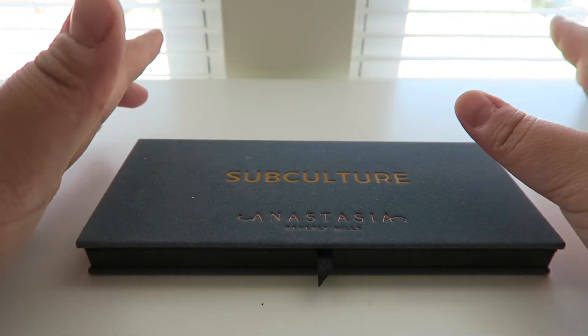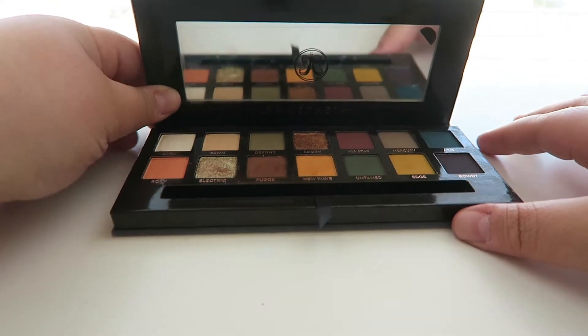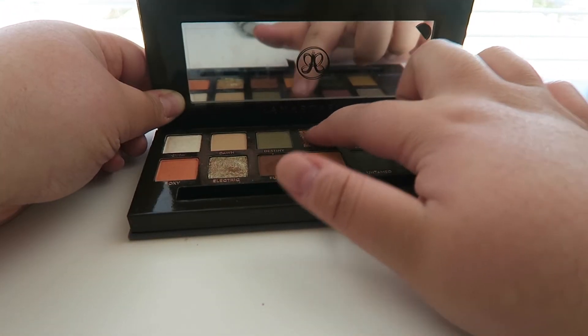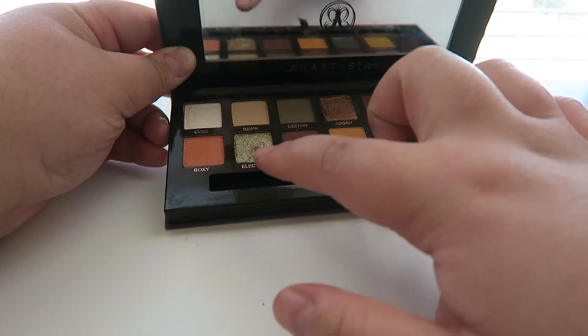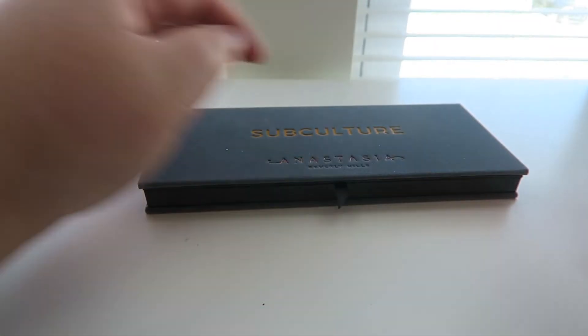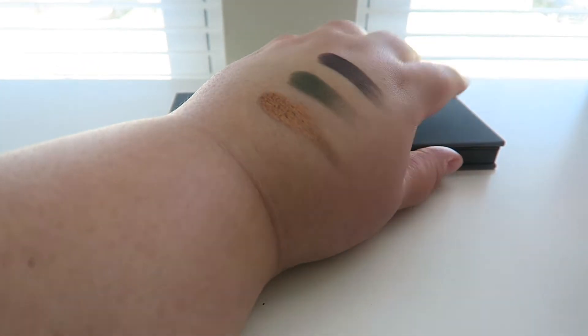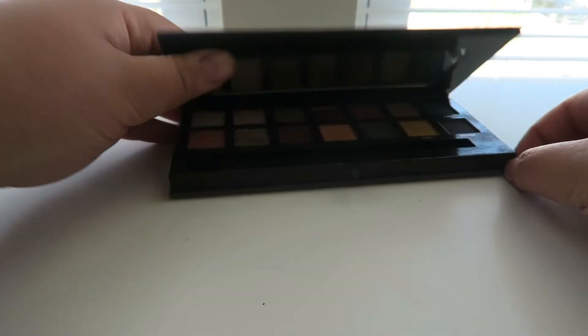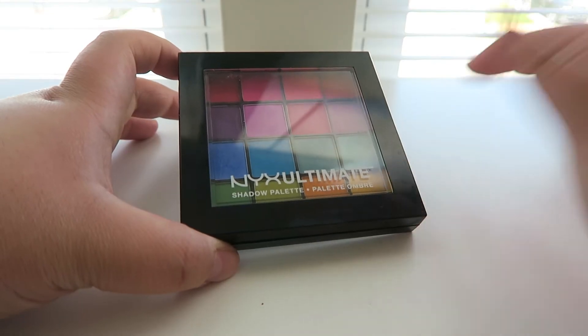I just pulled out the palettes from my everyday makeup drawer and forgot about them. I have the ABH Subculture palette — picked up at TJ Maxx for a great price. People have been dogging this one because of the kickback, but I absolutely love it. The shades are super dark, sultry, and a little grungy. It has kickback but I can get over it because the shades are stunning.